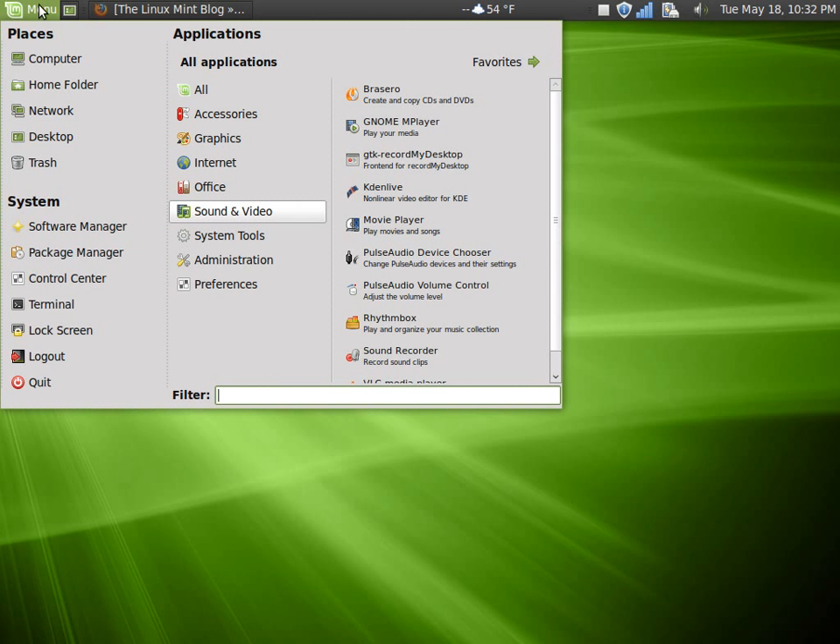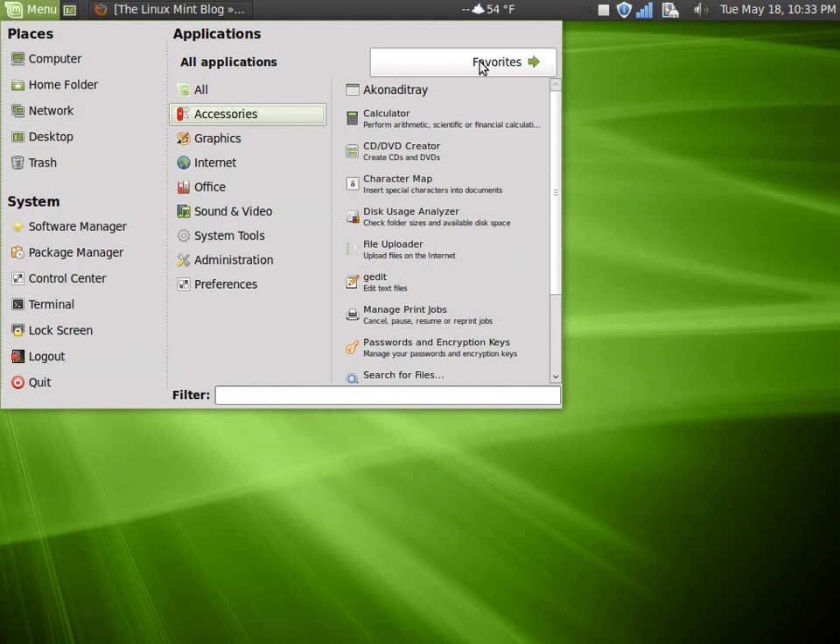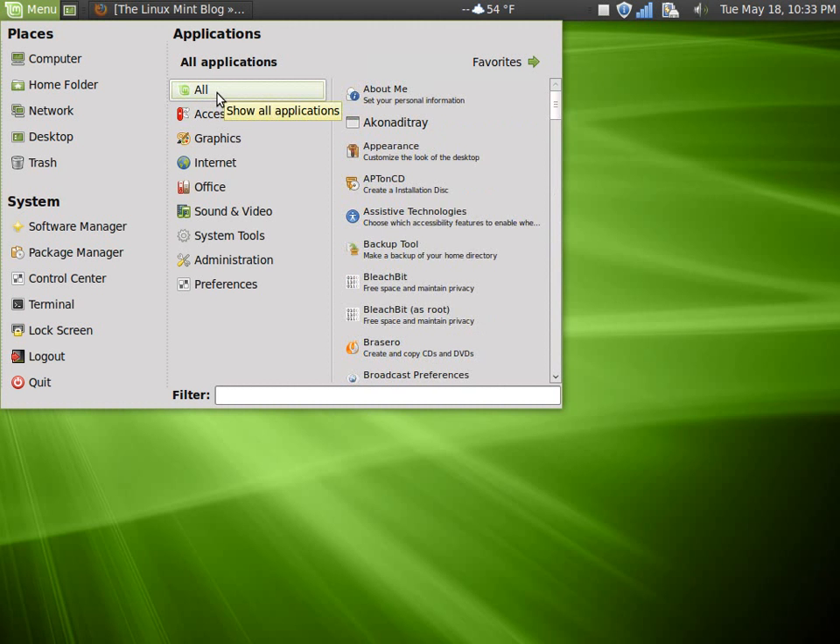Let's go to the menu and see what we have: Computer, home folder, network, desktop, trash. Under System we have software manager, package manager, control, terminal, lock screen, logout, and quit. To the right you can toggle between favorites and all applications, and to the left you can scroll to all, which gives you the listing of your software packages in alphabetical order.